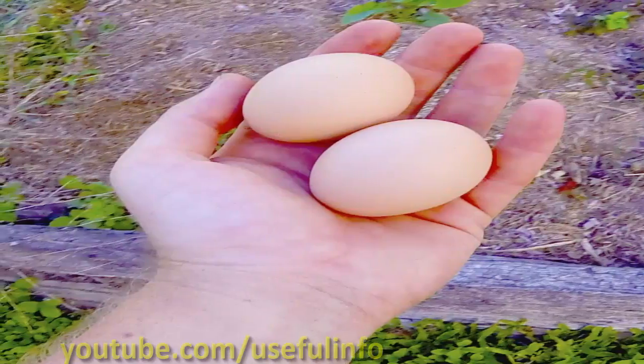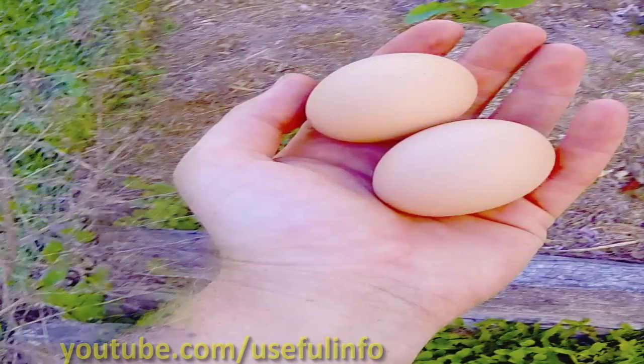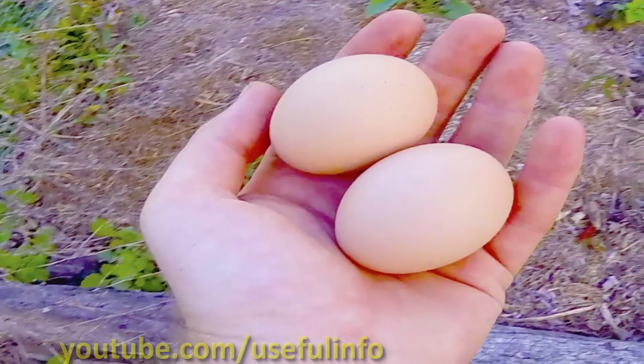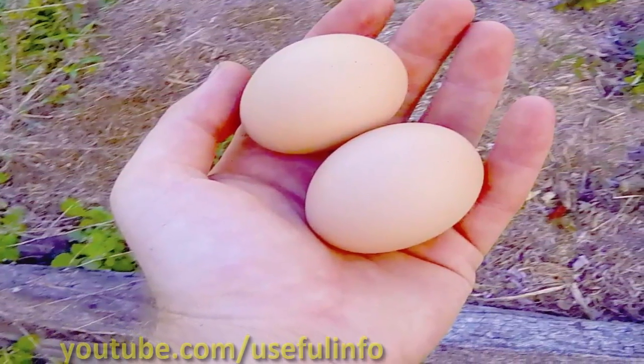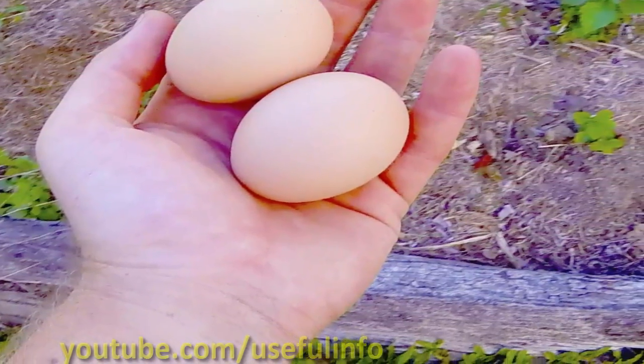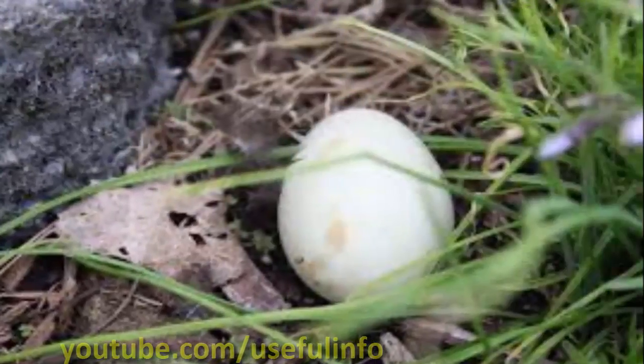One obvious problem with fertilizing with raw eggs is the smell — if you don't bury the egg deep enough, over time it will begin to stink. Additionally, using whole eggs as a fertilizer can attract unwanted pests; raccoons and rodents will be attracted to the odor and dig out your baby plants in an effort to get to the potential food source.